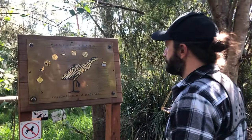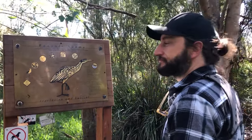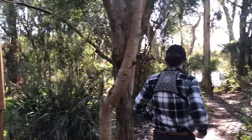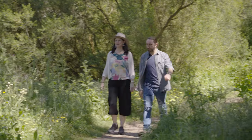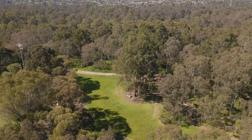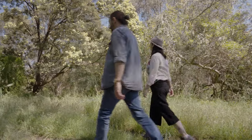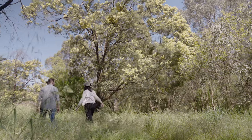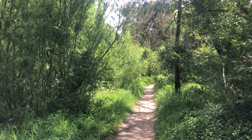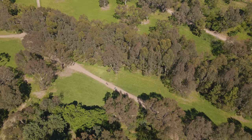There are many opportunities in the reserve for you to learn more about the wildlife and its unique importance here. While Banyal Flats has many quiet corners to sit and contemplate, there are other activities to partake in here. The reserve connects to the Main Yarra Trail and is a popular throughway for cyclists, walkers and joggers.